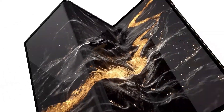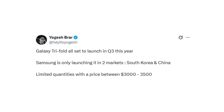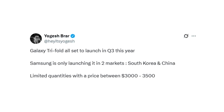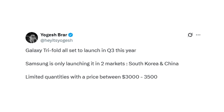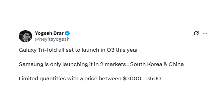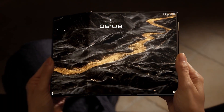A new leak has confirmed the price and launch countries for Samsung's upcoming tri-fold phone. According to reliable tipster Yodish Brar, the much-rumored Galaxy Tri-Fold is officially set to launch in Q3 this year — meaning between July and September. But here's the shocking part: it won't be available worldwide. Samsung is planning an ultra-limited release targeting just two markets — South Korea and China — with a price tag ranging between $3,000 and $3,500, making it Samsung's most expensive mobile device ever.